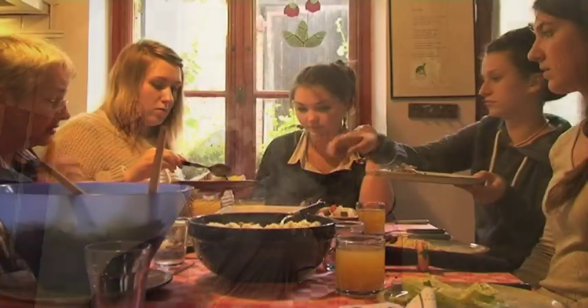Several students from Warwick University Art History Department on the URSS scheme have come to Pontigny to study the building. They all live together, study together, and eat together.